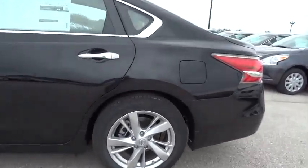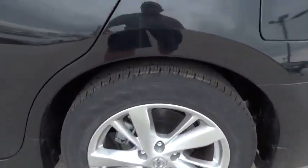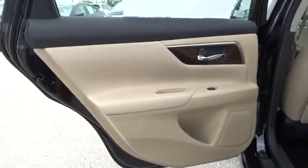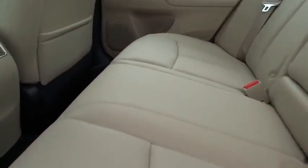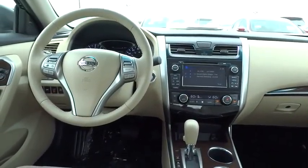Here are some of this vehicle's great options: stability control, remote engine start, traction control, power passenger seat, anti-lock braking system, steering wheel audio controls, power steering, adjustable steering wheel.